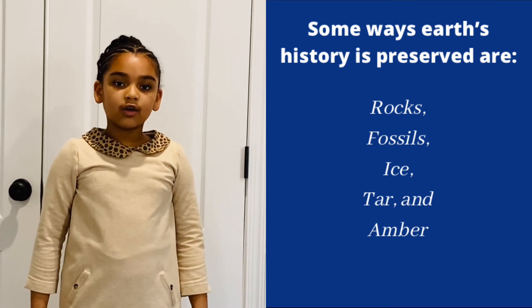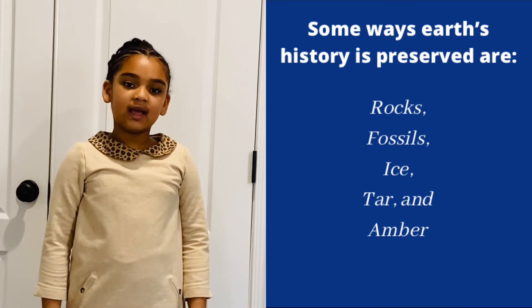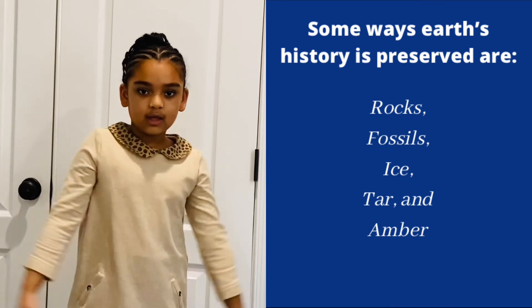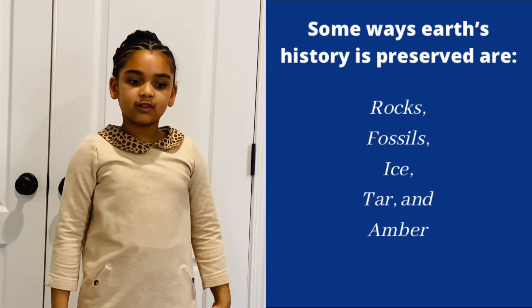What are some ways history is preserved? Rocks and fossils, ice and tar and amber. These are some ways history is preserved.